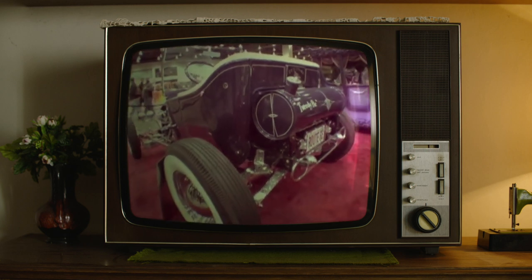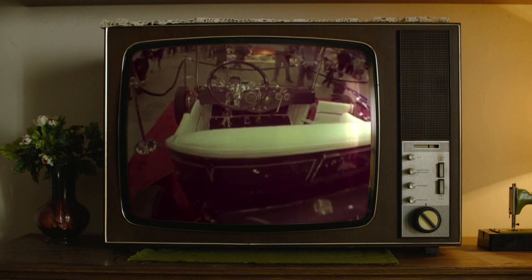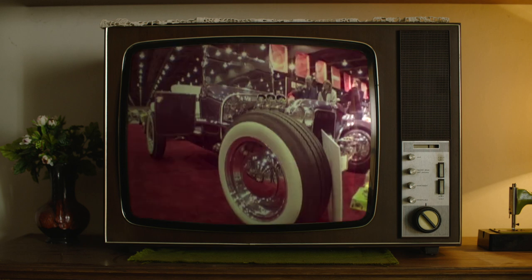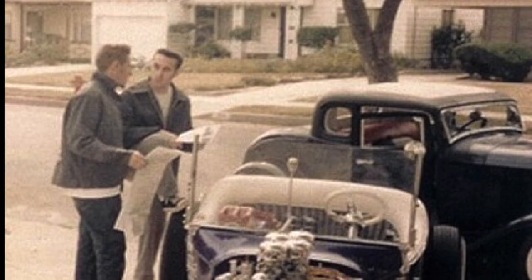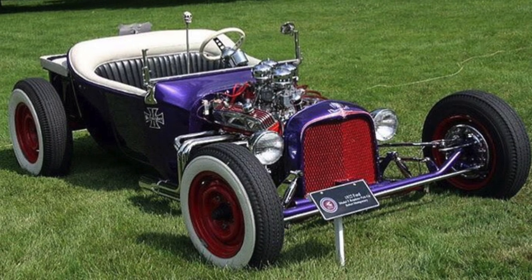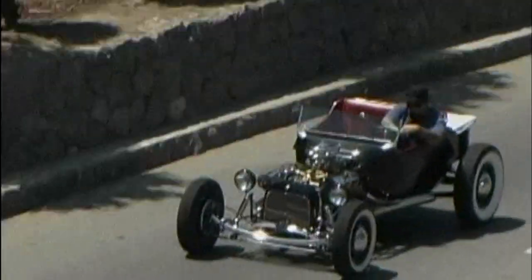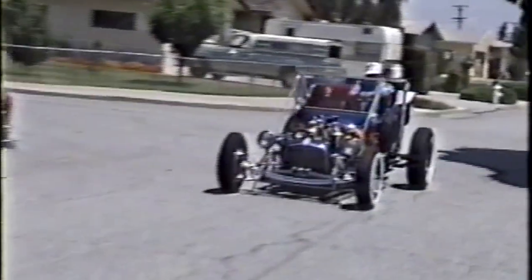T-buckets weren't as popular with the new generation hot rodder guys like myself. Guys like me were looking for Model A's or 32s, but there were a few tees that sparked my interest like Dan Collins' little purple tee, Mark Skipper's cool tee, and of course Von Franco's lightning bug and kooky car clone.